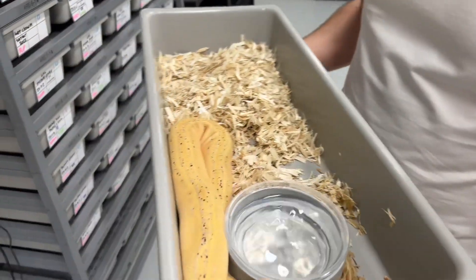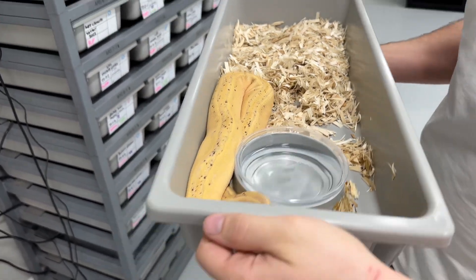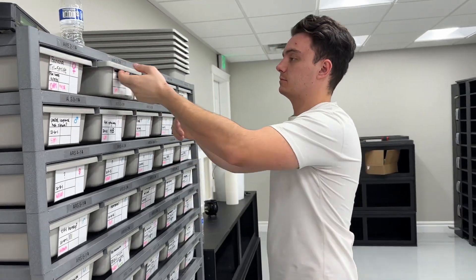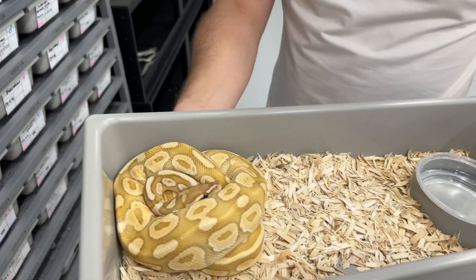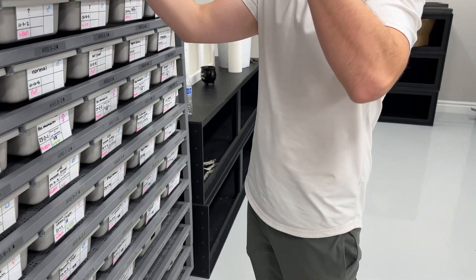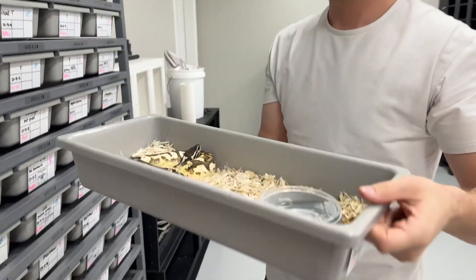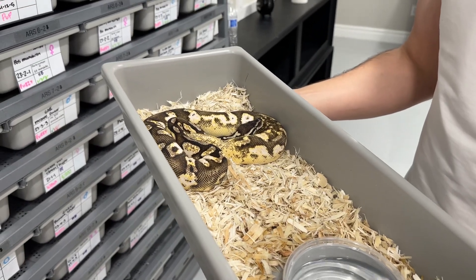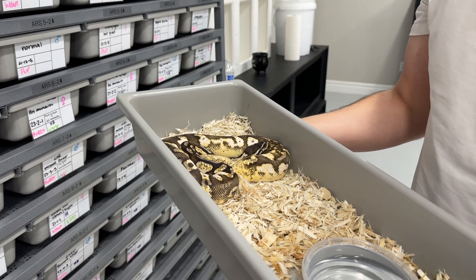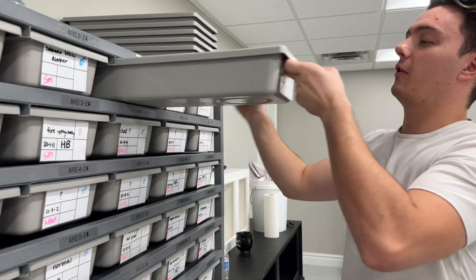This is a female banana tristripe. Tristripe's a very interesting gene — really excited to work with it. She's not a strong eater, so she probably won't be ready for a while. Male banana lesser dinker — he's one of Myrtle's babies with a weird pattern and weird color. This one I think might have been a world's first that we hit — it is a honey pastel sugar. Nobody really works with honey, nobody really works with sugar, so not that amazing of an achievement, but we'll claim it.